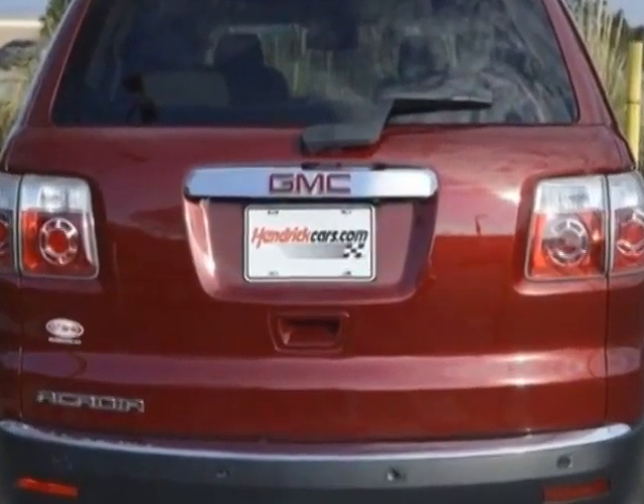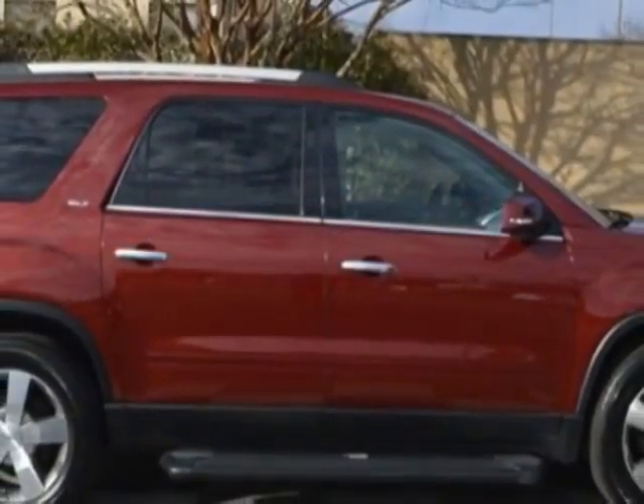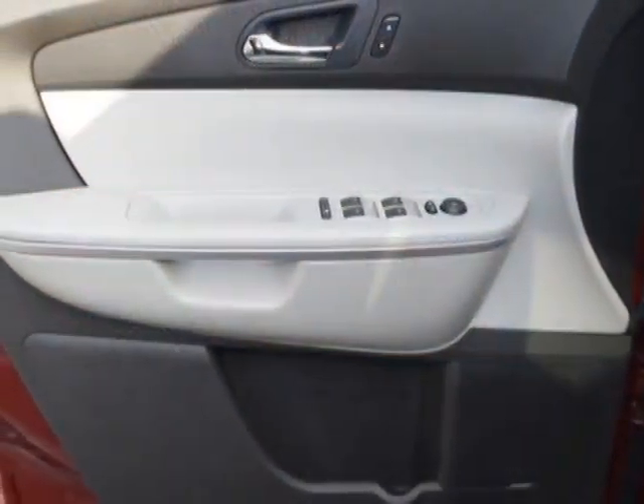This Acadia boasts a 3.6 liter engine and has a 6-speed automatic transmission. Additional options for this vehicle include power passenger seat, AM FM stereo, sunroof, passenger airbag, and heated mirrors.